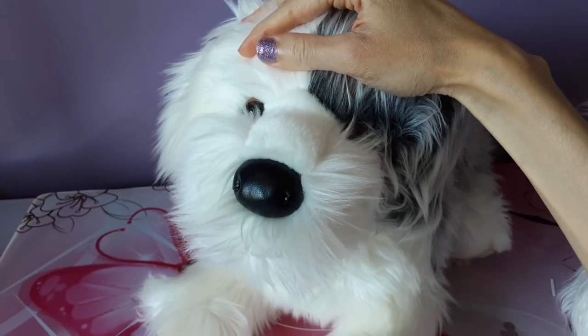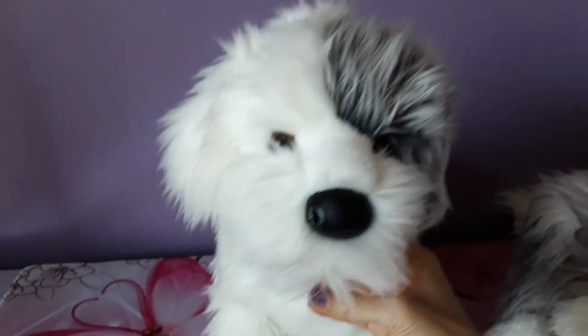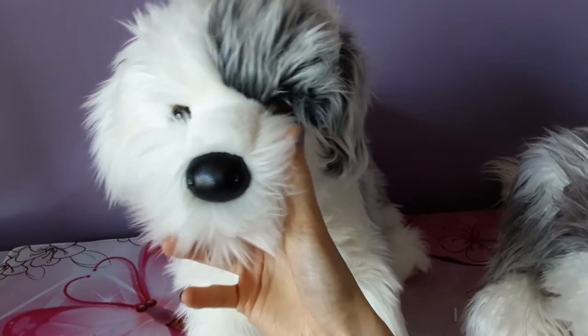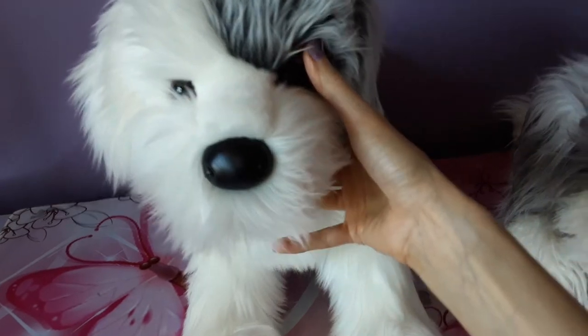Look at the face! Look at him! So, so sweet. Oh, look at the little beardy — so, so cute.